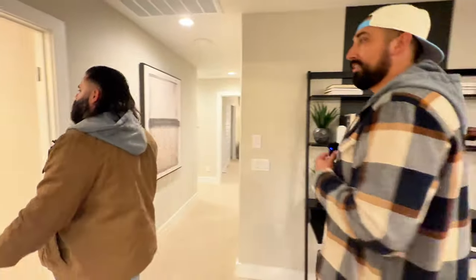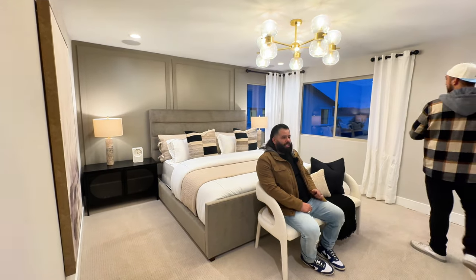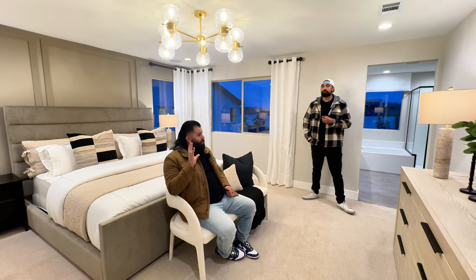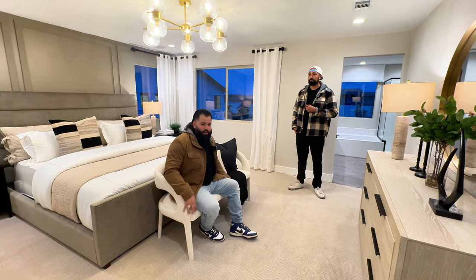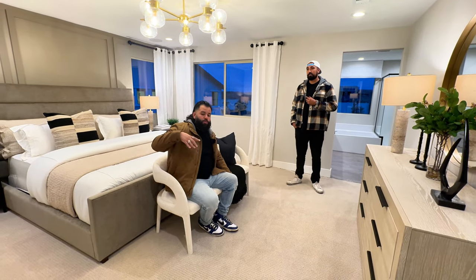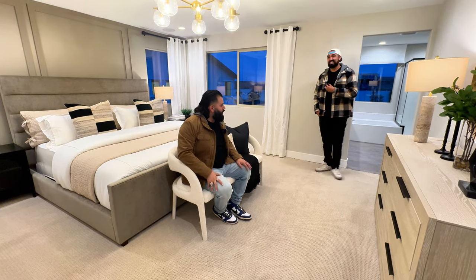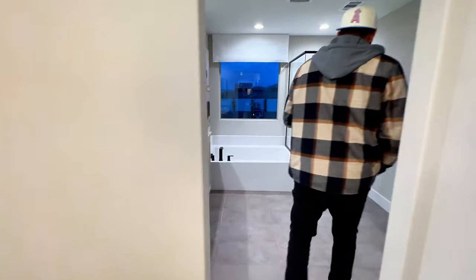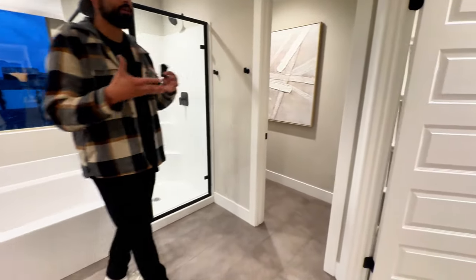We jumped right into the master — and man, this is really nice. It's inviting. Personally I prefer the Visionary because the master is a little more hidden, but walking in here I didn't think it was going to be this nice at all. It's beautiful. Even the bathroom is a really good size — look at the space you have with the double vanity, the shower and tub combo, and you still get a nice corner walk-in closet.